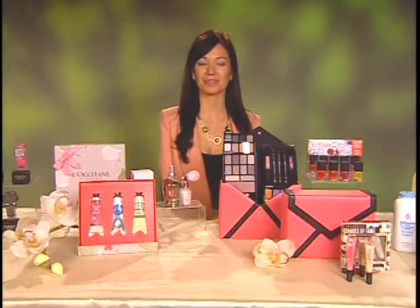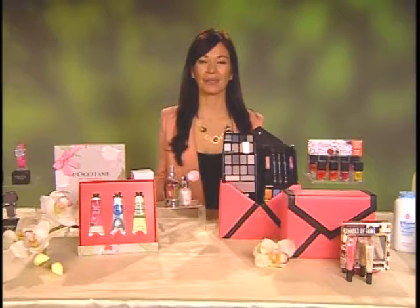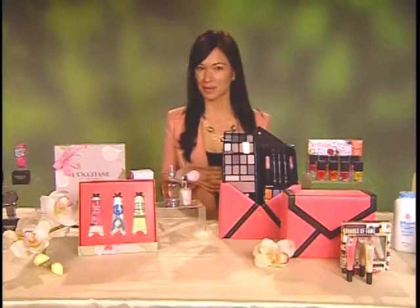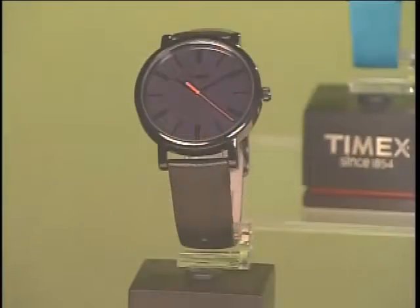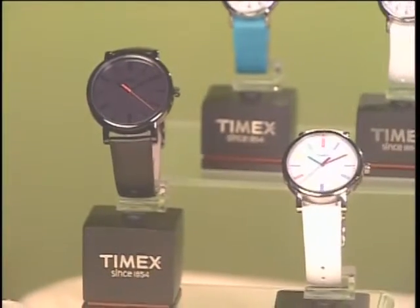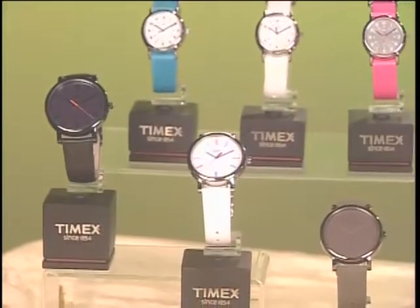Well, you have to get her something thoughtful, something you know she'll love, and maybe she wouldn't buy for herself. One of the things I'm going to recommend is a great fashionable accessory — a cool watch by Timex. It's their Modern Originals Easy Reader, and it comes in two different styles. One is monochromatic, so it looks very sophisticated, and the other is white with colored numerals, so it's fun.